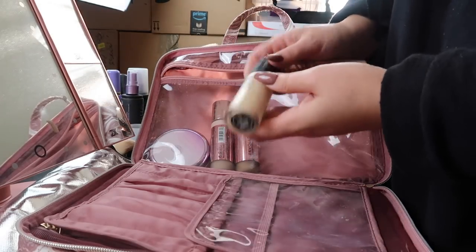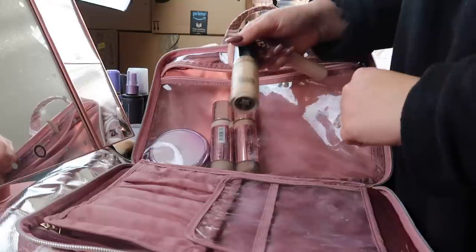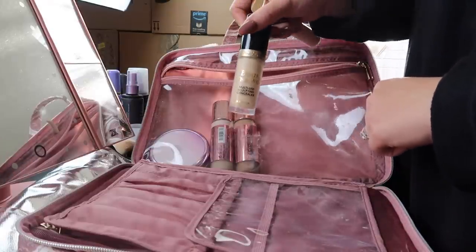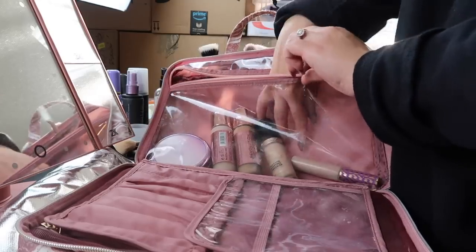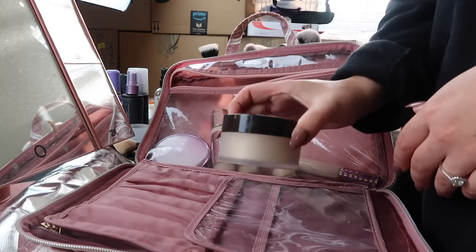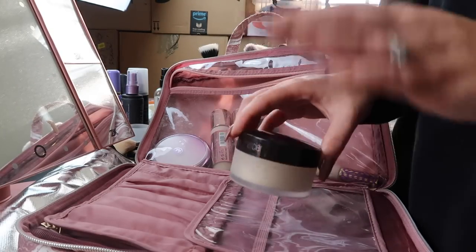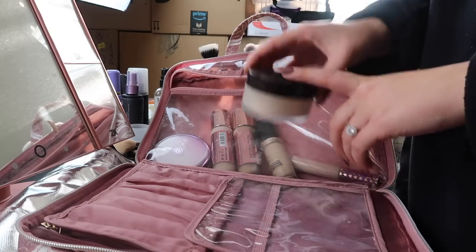Now I'm going to bring two concealers — again a super light shade and then a little bit of a darker shade. This is Tarte Shape Tape and then the Too Faced Born This Way multi-use sculpting concealer, which is really full coverage and I love it as well. Now I'm packing powder — this is just my Laura Mercier Translucent. I use this in like every video; this is my favorite go-to powder and it really makes my makeup last all day long.